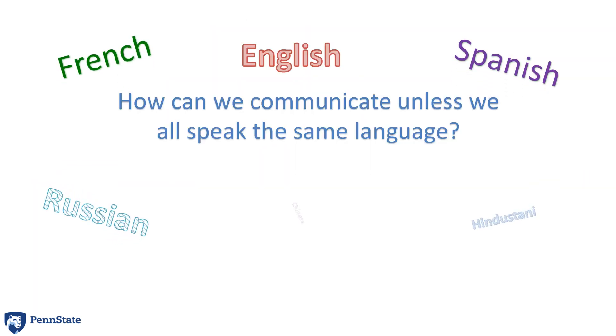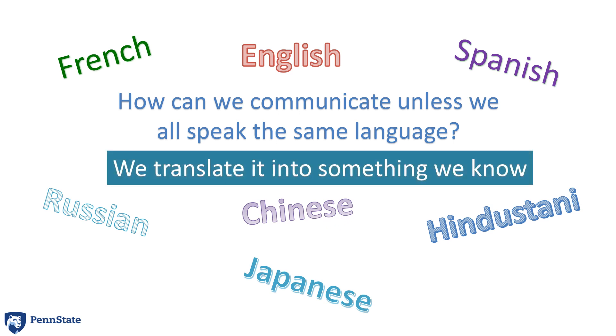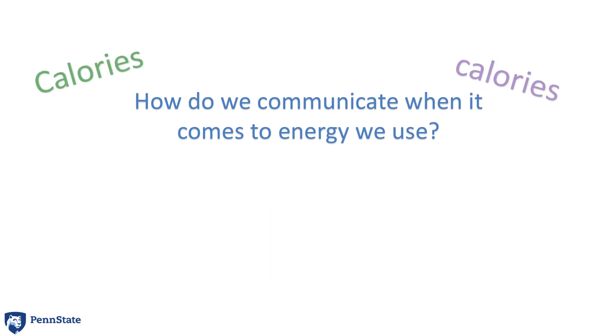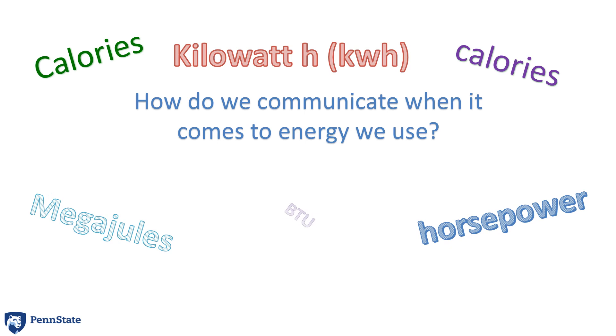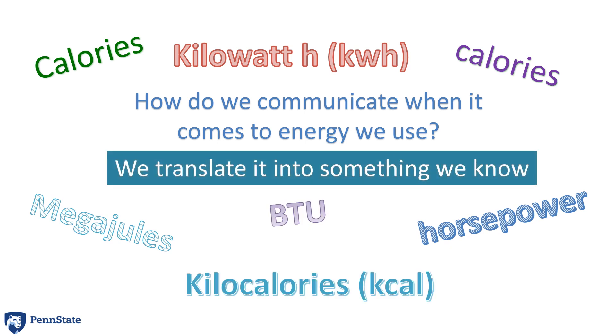If we want to communicate, we need to speak the same language. How can we do that? We translate it into something we know, into one common language. If we want to communicate when it comes to energy, how do we do that? We translate it into something that we know.